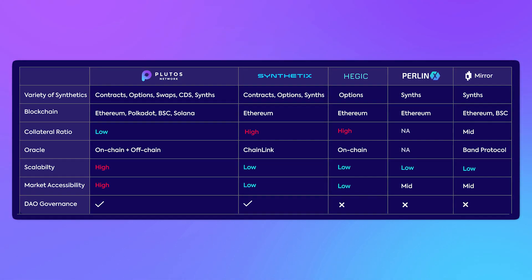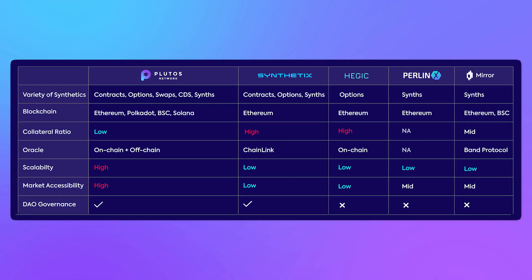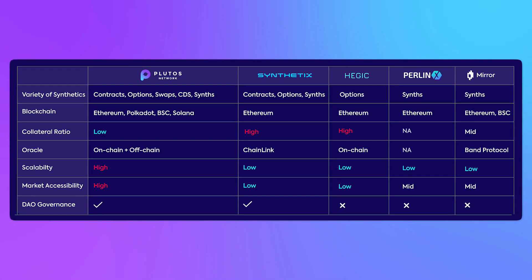The cross-chain functionality is also a key and cutting-edge advantage of Plutus. Compared to current derivative platforms built on Ethereum, Plutus will be a perfect solution to issues including high gas fees, low transaction speed, security, and vulnerability.